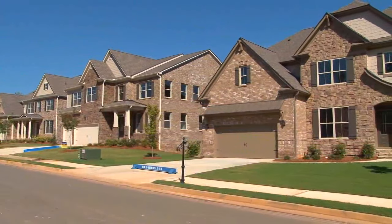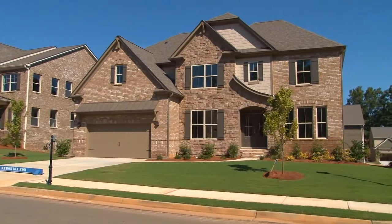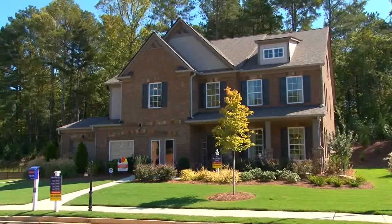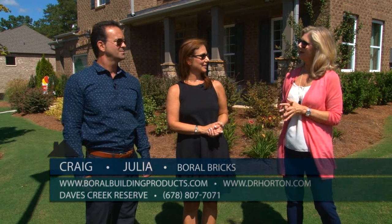D.R. Horton and Boral Brick have come together to create a stunning streetscape here at Dave's Creek Reserve in Cumming. We're in front of their stunning model home with Julia of D.R. Horton and Craig with Boral Brick.